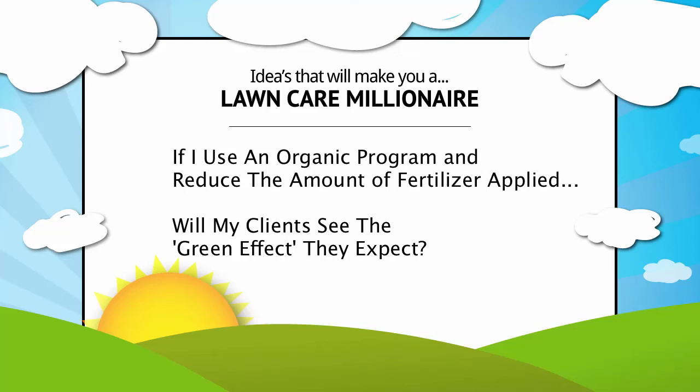In this video, I'm asking Tom Kelly of BeSafe if implementing an organic lawn care program within our business will have an effect on the amount of fertilizer that we need to put down, the color of the turf, and the amount of water that we need to apply. Listen to his response and my interaction with him.